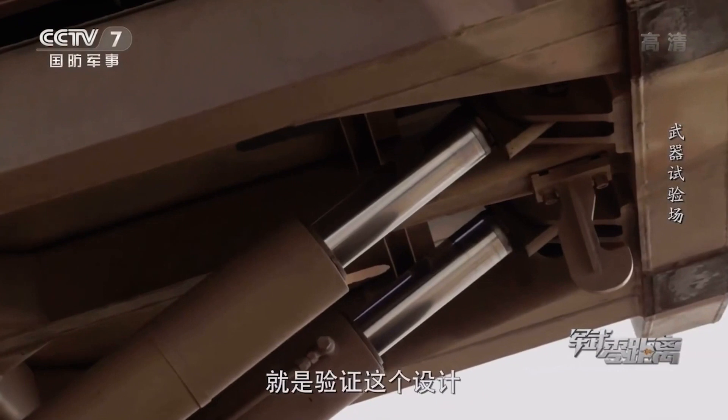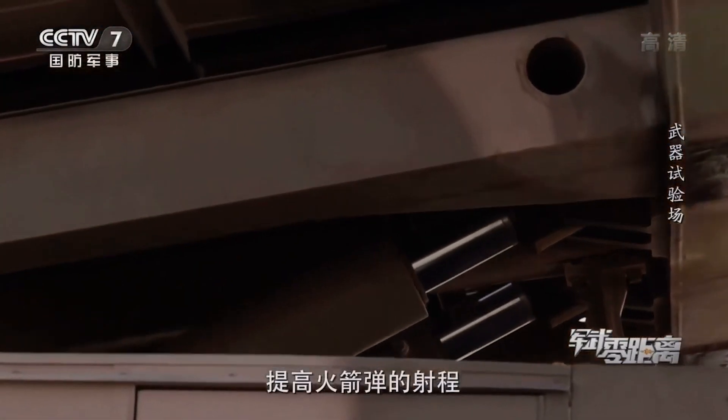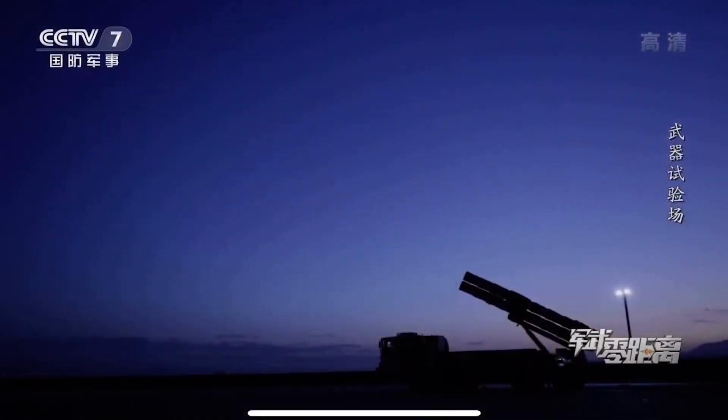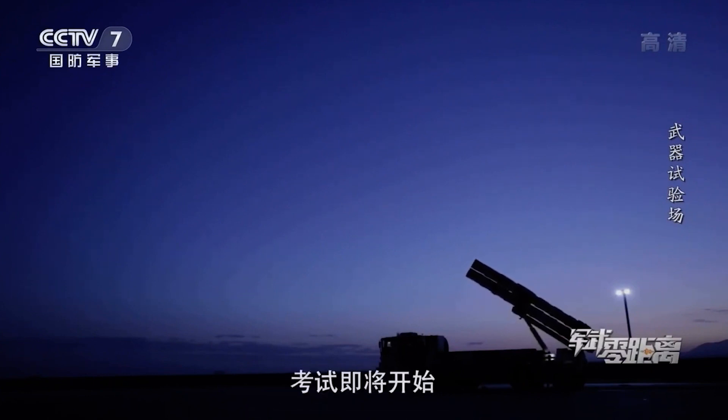Today's experiment is to test whether the design can really increase the launch of the rocket engine. This is only one of the first tests today. Everything is ready and the test will begin.